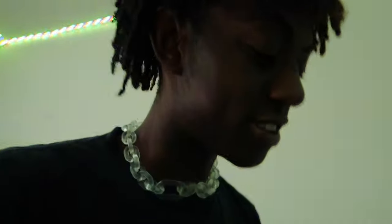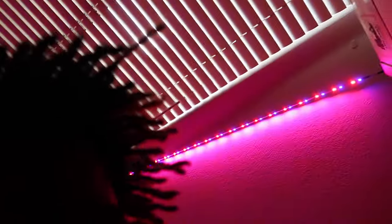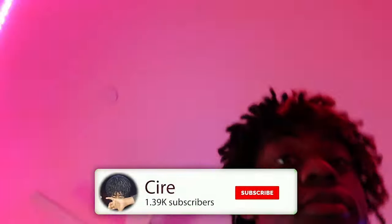And of course, you gotta rock the black Air Forces — gotta have those in your collection. And I'm gonna show you something I was working on: a pair of Air Force Ones that I customized. I put little diamonds on them. These are raw.